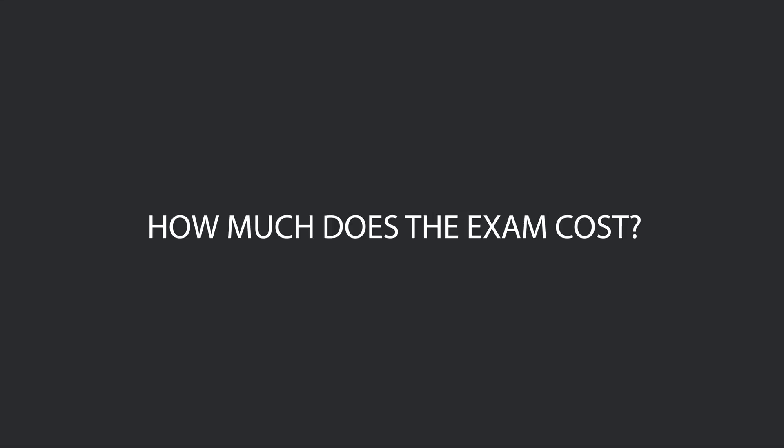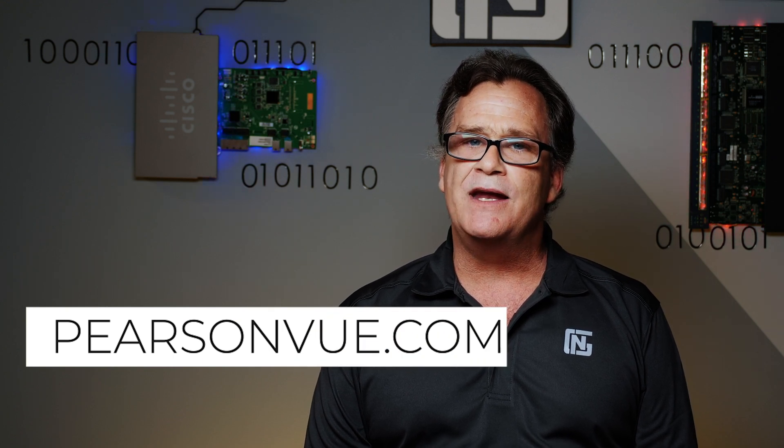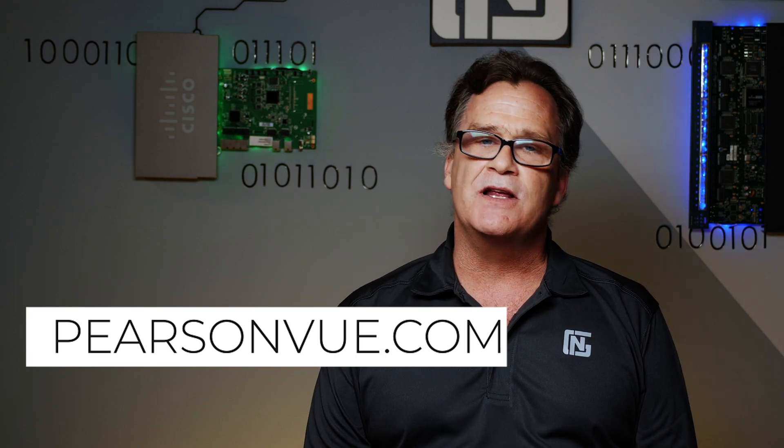How much does the exam cost? Currently the exam is $300, which is down from $325 of the previous exam. How do I sign up? Cisco doesn't get personally involved with the testing process. Instead, they partner with a company called Pearson VUE. You'd create an account, then schedule the exam and choose a test center at a date and time.